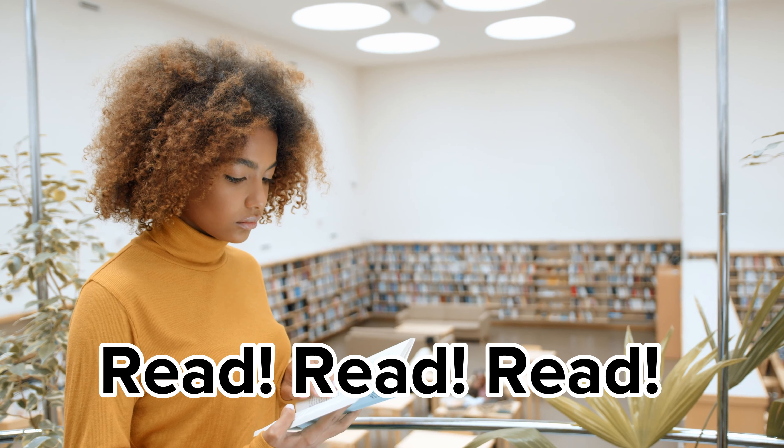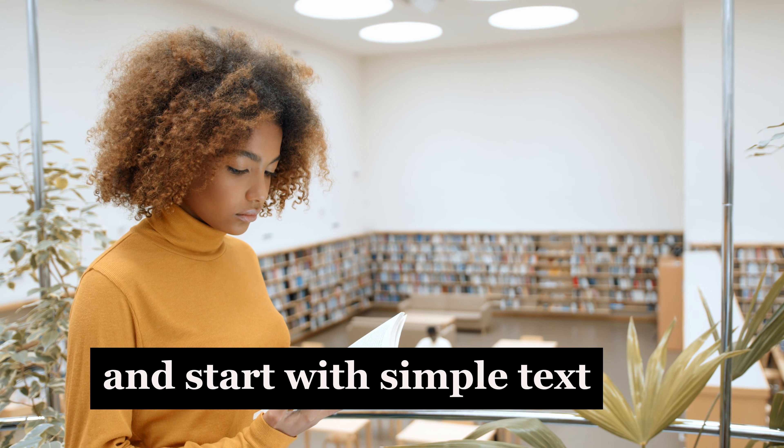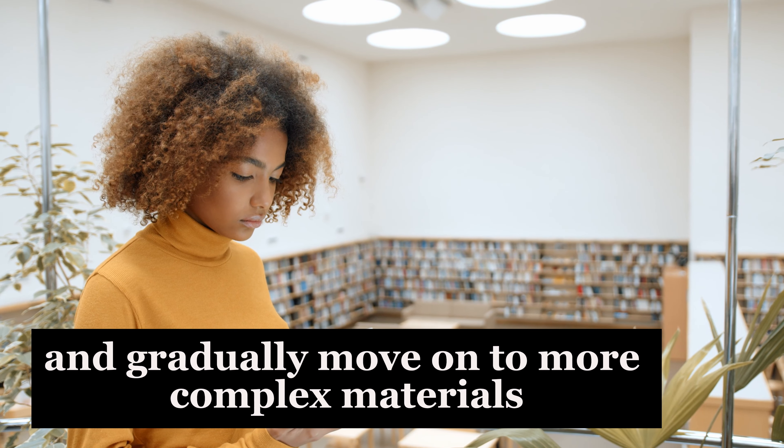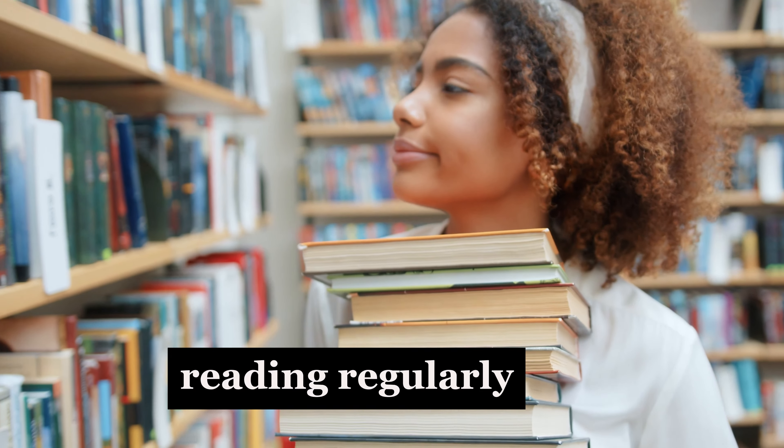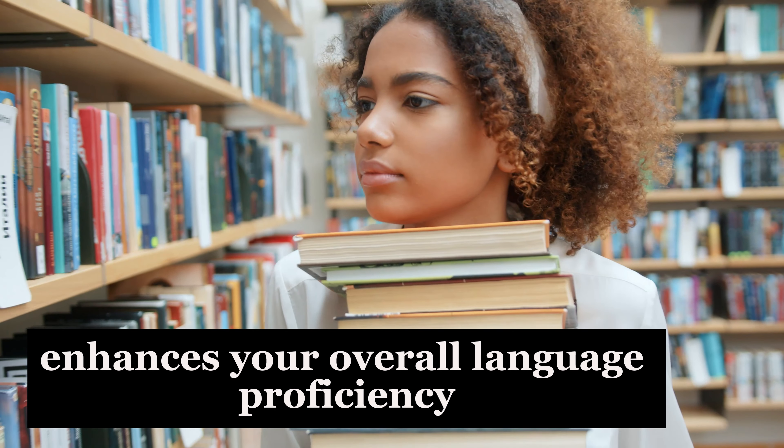Number four would be to read, read, read. Reading is a powerful tool. Start with simple texts and gradually move on to more complex materials. It improves your vocabulary, grammar, and comprehension skills. Reading regularly enhances your overall language proficiency.